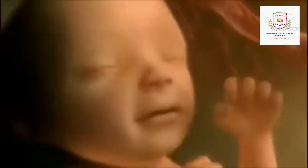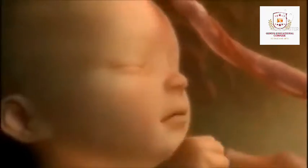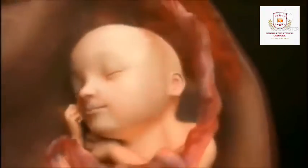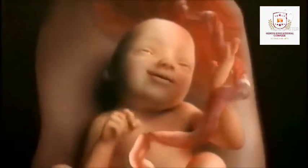In month 7, your baby will continue to mature and develop reserves of body fat. Your baby's hair is fully developed. He or she changes position frequently and responds to stimuli including sound, pain and light. The amniotic fluid begins to diminish. At the end of the seventh month, your baby is about 14 inches long and weighs from two to four pounds. If born prematurely, your baby would be likely to survive after the seventh month.